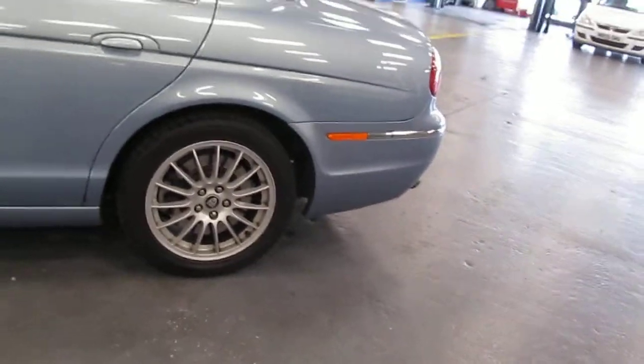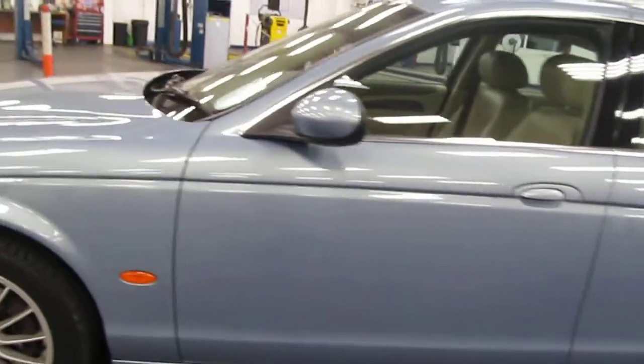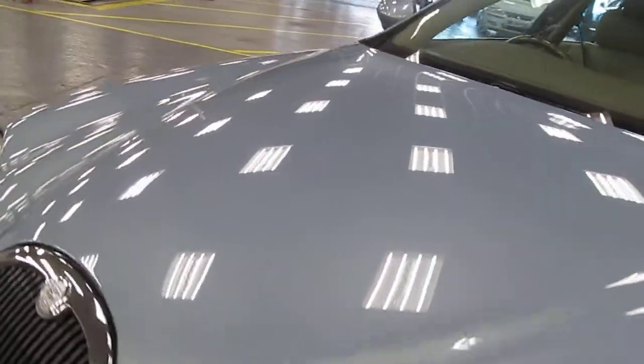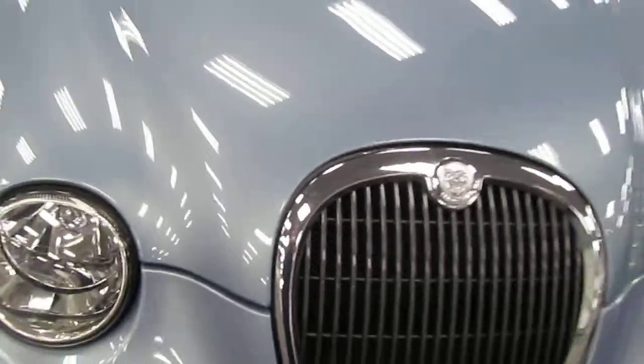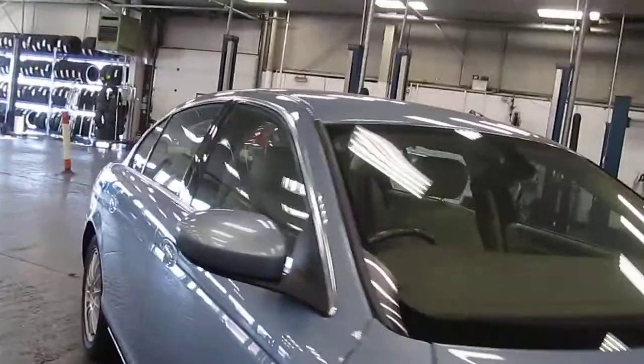All the wheels are good. Tyres are showing more or less three millimetres across all four. One or two tiny chips just to the side of the grille on the front bonnet that we just need a little bit of touching paint. But I've got to say, this is an absolutely superb example of the S-Type.